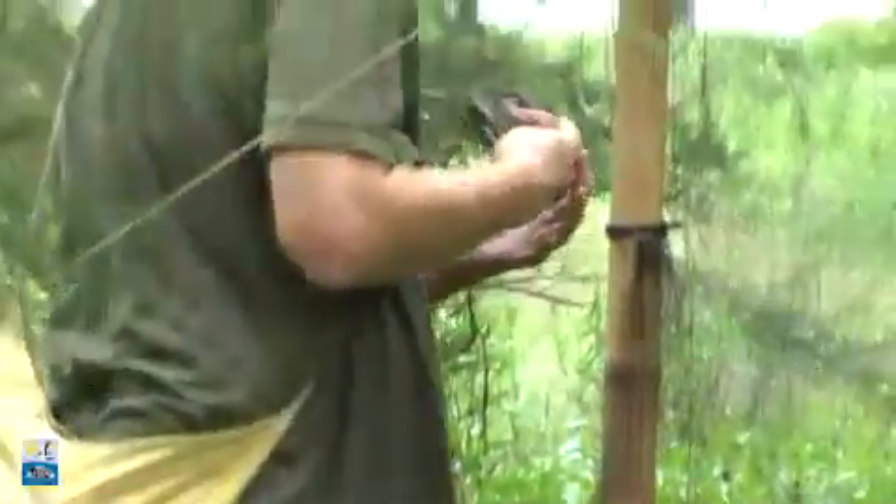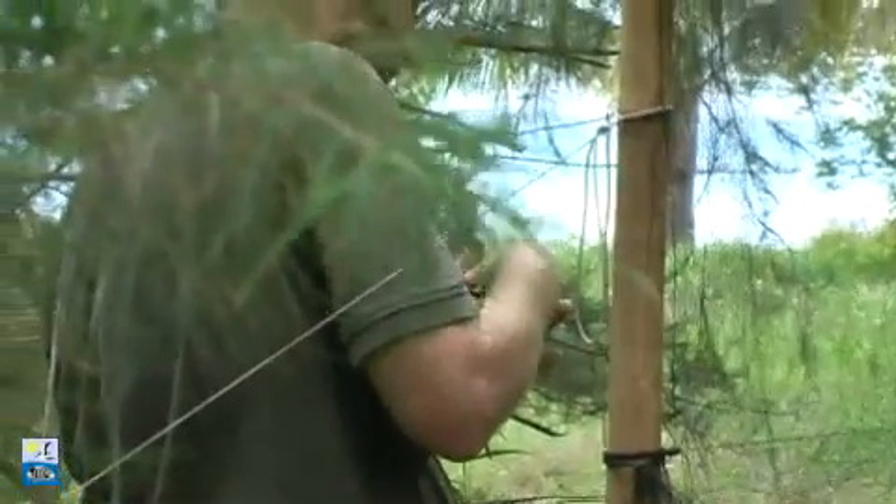We come around every 15-20 minutes, check the nets, and if we've caught anything, we'll get them out.